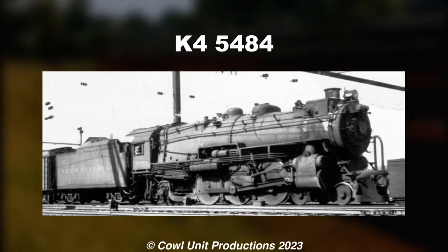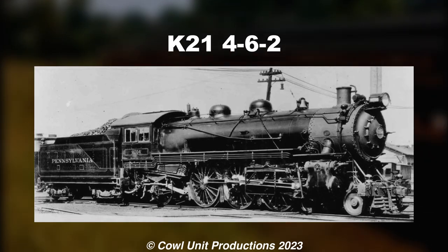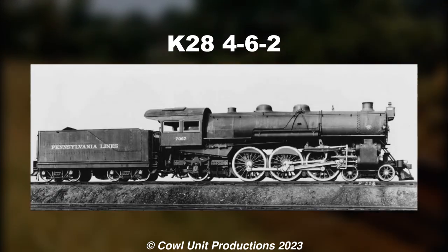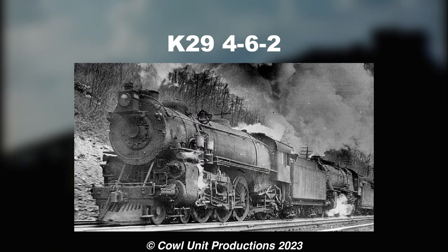No wonder why they called it Elephant Ears. Really got that low poly drip on. Just a thicker K4, but with more adhesion. Long Pacific with small tender, and completely generic. Is this the last of the basic designs? The stepping stone for the K4s. And a short-lived one.